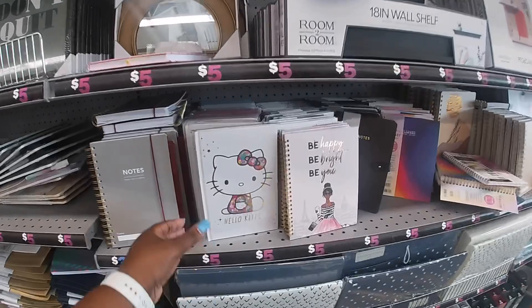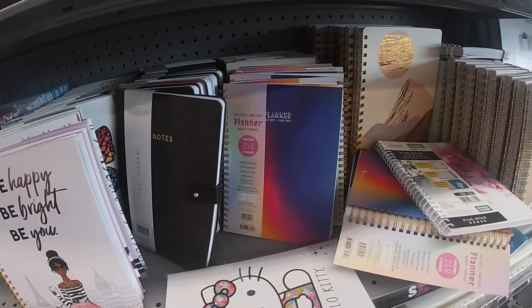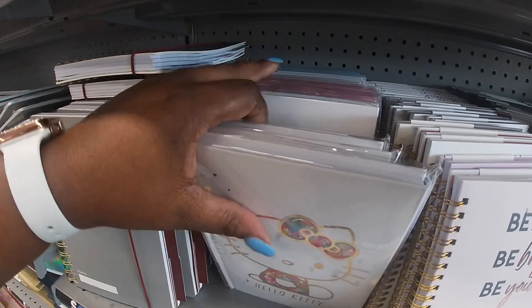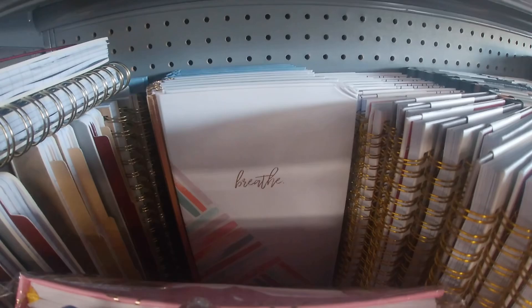They still have the organizers — the keyboard organizer. Look how cute this is: Hello Kitty journals, these are five. They still have the 'Be Happy, Be Bright, Be You' notes and planners. There's a pink one — oh, it's a Hello Kitty wellness planner. I also see one in gold that says 'Breathe.'